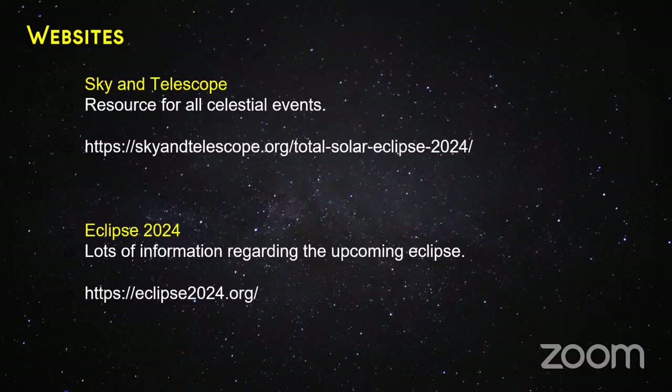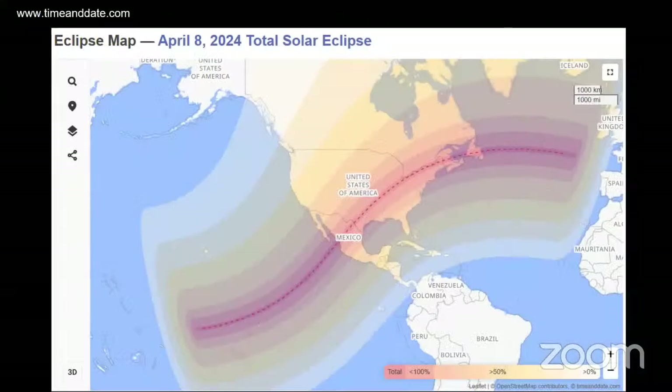There's a great website called Eclipse2024 that is loaded with information regarding locations and everything else — no pun intended. It's a great website and I'll give you details on what you can find there. Timeanddate.com is another great website covering moon, sun, eclipses, seasons — a really good place to find a lot of information.